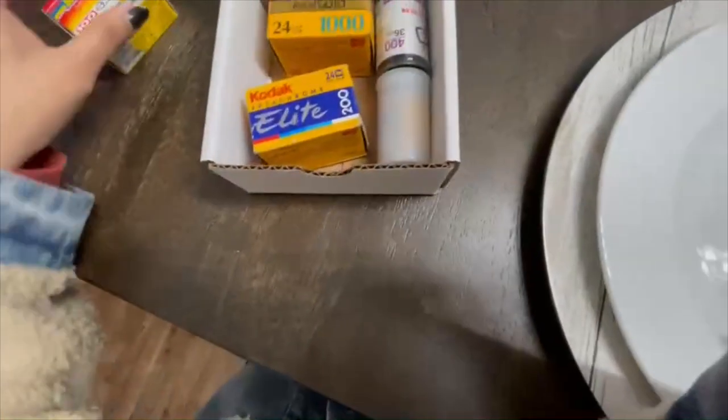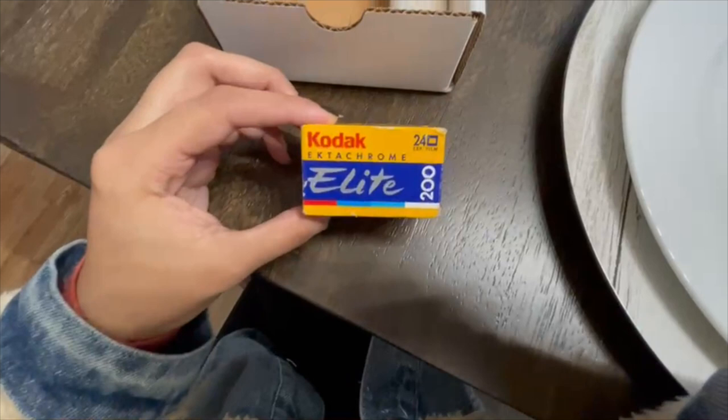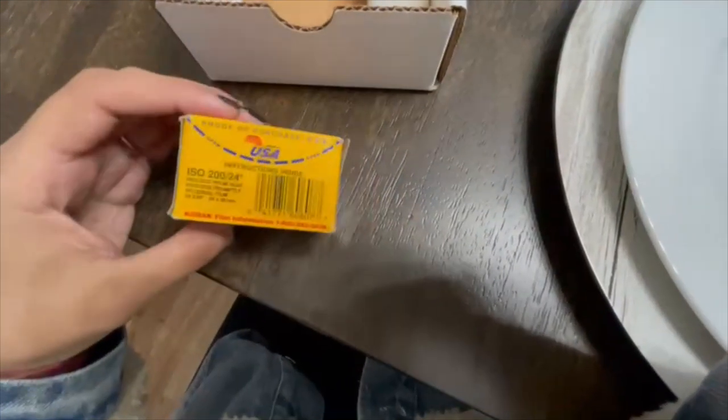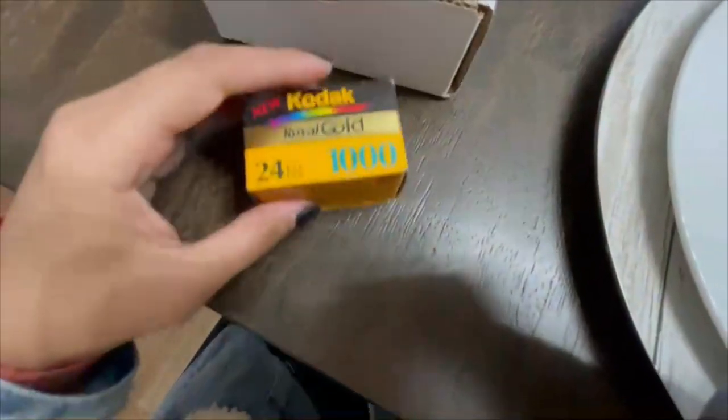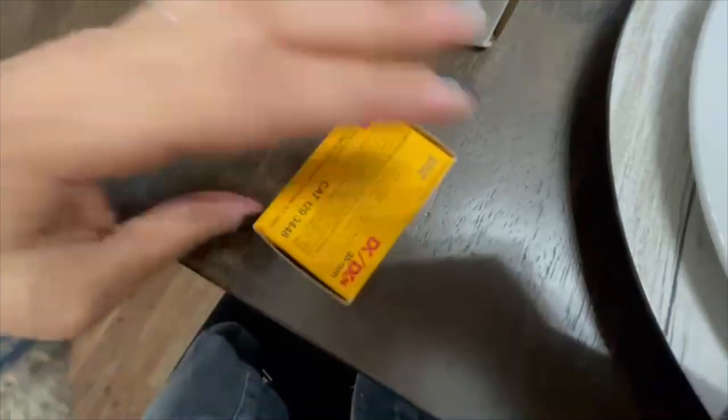Then we have Ektar Chrome Kodak Elite 200 — this one expired in 1997. I was born in 1997, so that would be kind of interesting to do. That one's the oldest so far. And then we have Kodak Royal Gold 1000 — you don't normally see 1000 ISO.